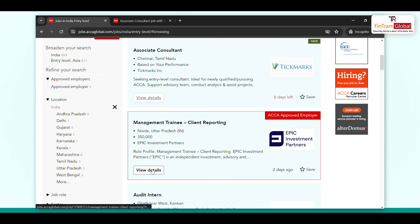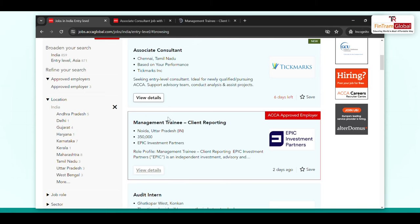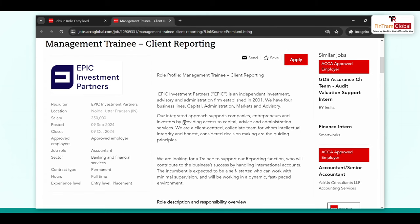Epic Investment Partners posted a job opening only two days ago, in September. You can see this job opening was listed in September only. There is also a management training position — when you open it in another tab, you can see the location listed there. This job will be closing on 9th October, so if you are interested, you can definitely apply.